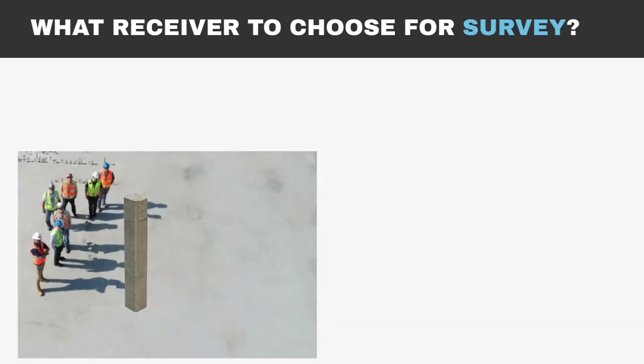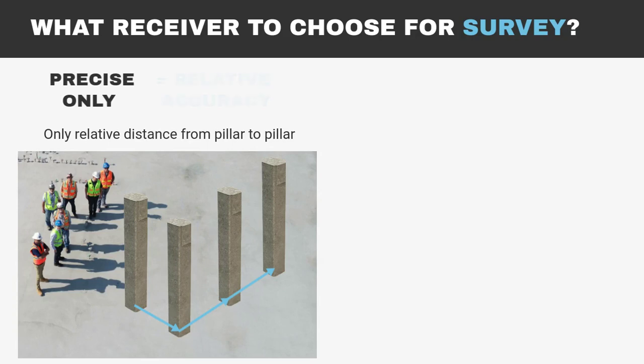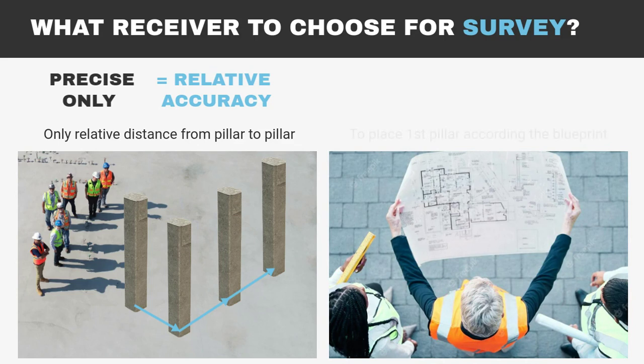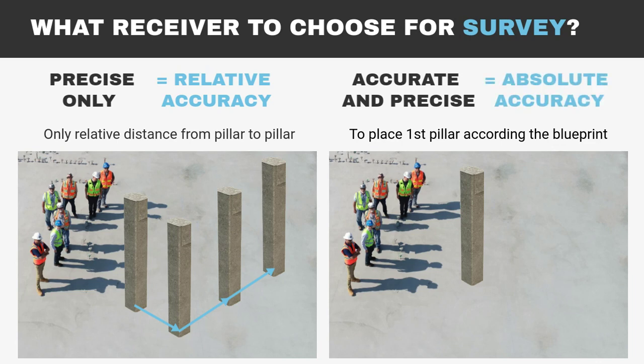In surveying, when you need only relative distances from pillar to pillar, an RTK receiver needs to be precise only to provide relative accuracy. But if you have a blueprint and need to place a first pillar on the land, the receiver should give you accurate and precise data to a desired position — that means absolute accuracy.